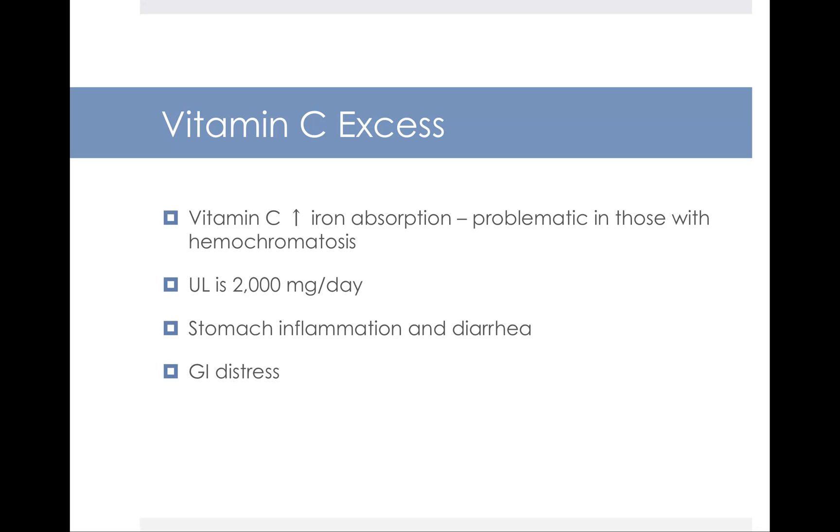Too much vitamin C can be problematic too. For most people it's a good thing because it increases iron absorption, but there's a very rare condition called iron overload disease called hemochromatosis. People with hemochromatosis absorb too much iron, so they don't want to have a lot of vitamin C. There is an upper limit set at 2,000 milligrams a day. People who regularly go above that may experience GI problems like inflammation, diarrhea, and bloating. It's a water-soluble vitamin so you'll excrete a lot of the excess, but in very high quantities it could cause GI problems.